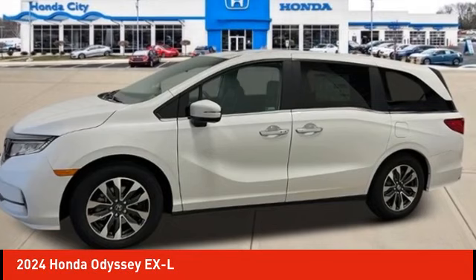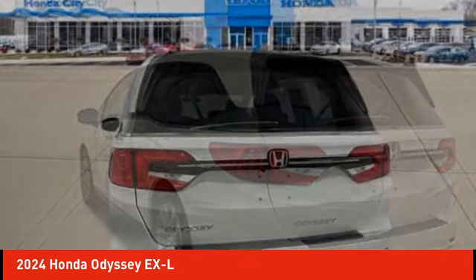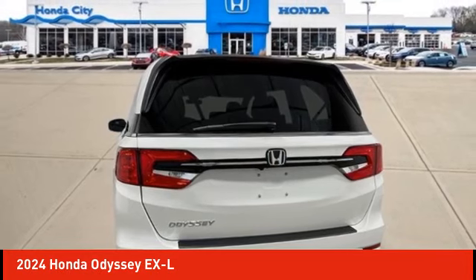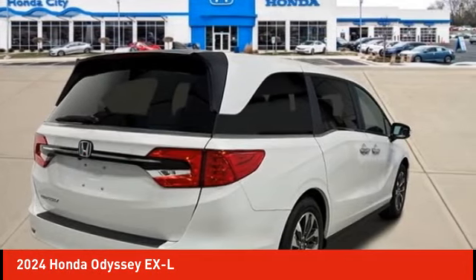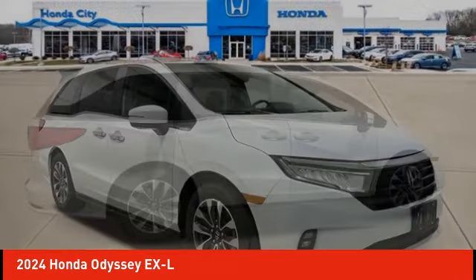You are going to love the 2024 Odyssey. The Honda Odyssey is a showcase of distinguished style, captivating technology, and advanced safety features — a must for all families. Here are some of this vehicle's great options.